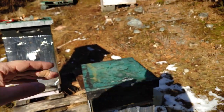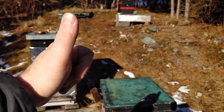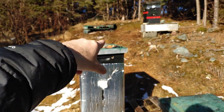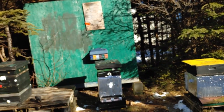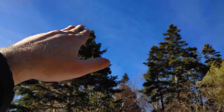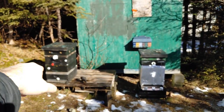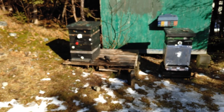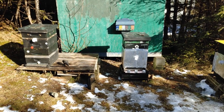These hives are facing the sun — the sun is right behind me right now — and they're the ones getting active, flying all around, taking their cleansing flights. These other guys are doing nothing yet. I expect that when the sun moves around this way, they'll get direct sunlight and start waking up later this afternoon for some cleansing flights.